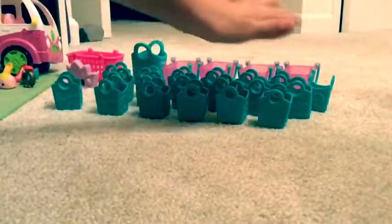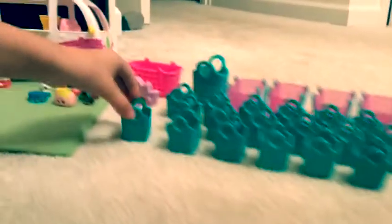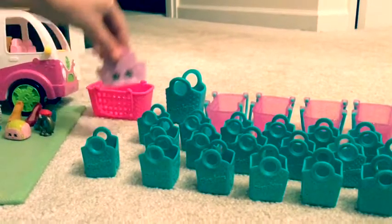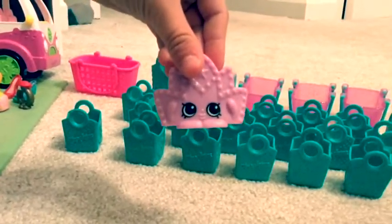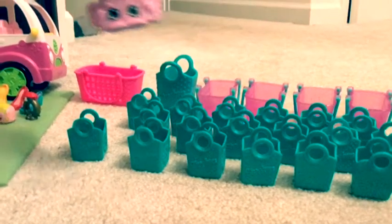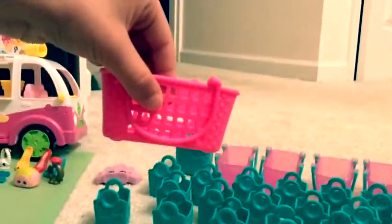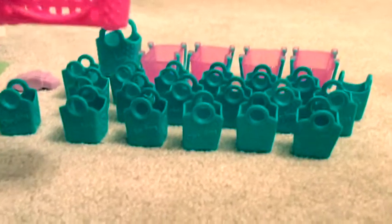And these are all my bags. And these are my baskets. And this is my bag for my jumbo Shopkin — that's an ultra rare. And this is just another big basket, bigger than those other ones.